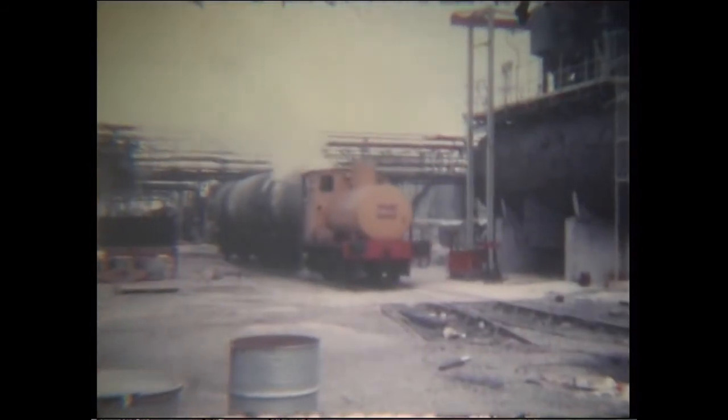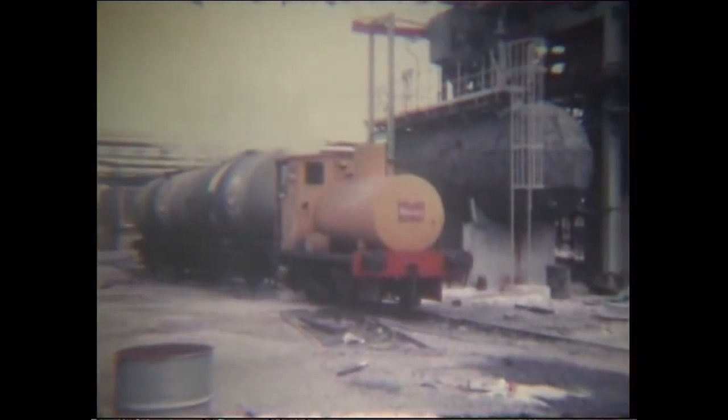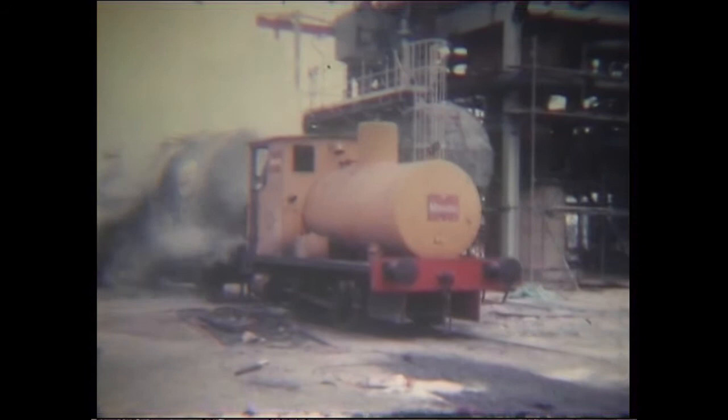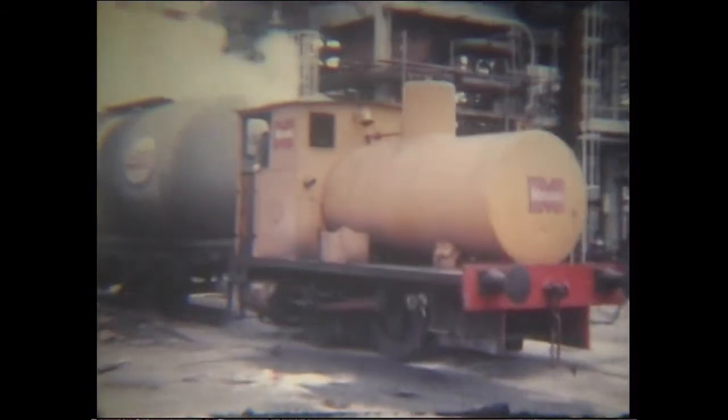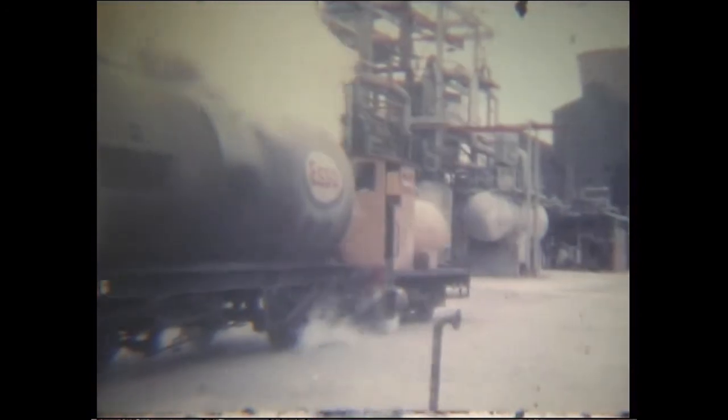Here in 1972, the loco is shunting recently arrived oil tankers. Rail operations ceased in 1990, but this fireless was saved too, and can also be found amongst the collection at the Nankaroo Centre.